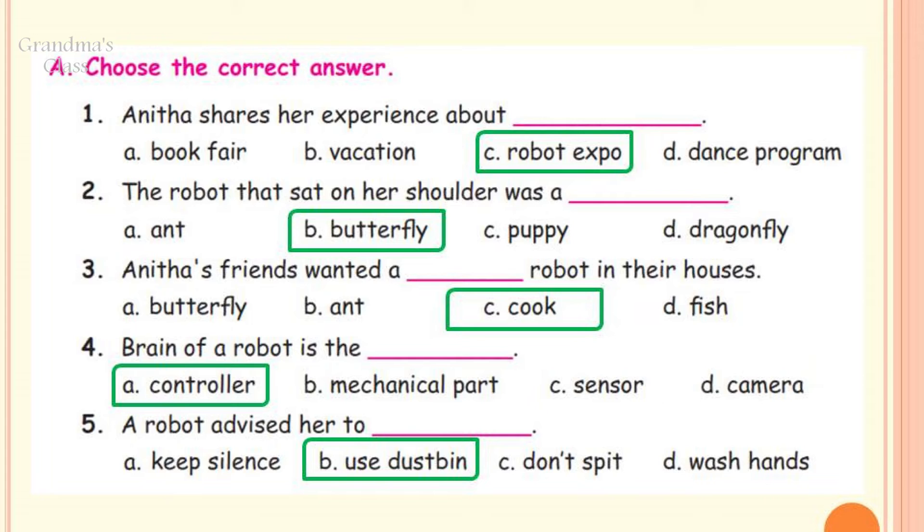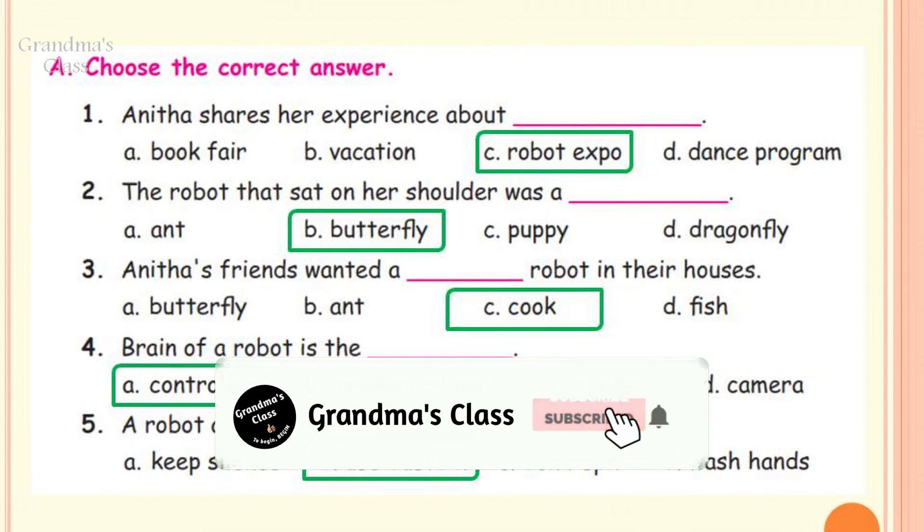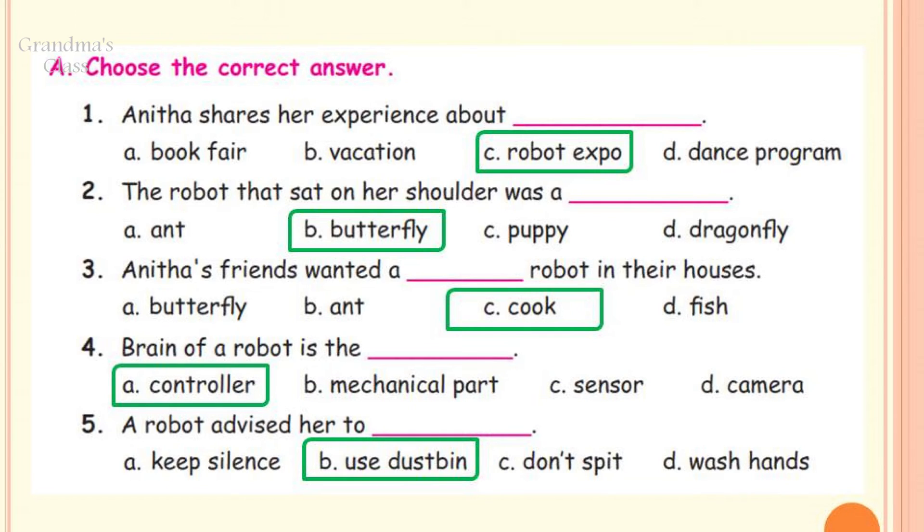Number 2: The robot that sat on her shoulder was a butterfly. Number 3: Anita's friends wanted a cook robot in their houses. Number 4: The brain of a robot is the controller. Number 5: A robot advised her to use the dustbin.